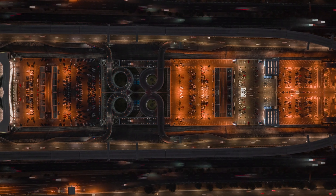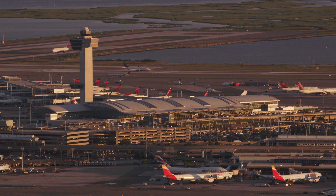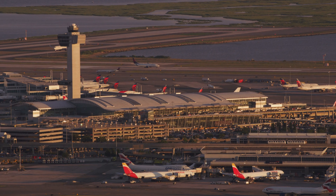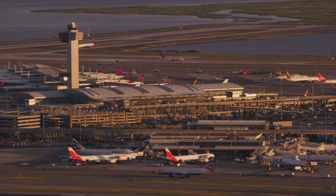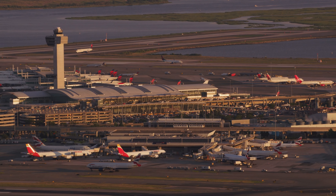Located around 46 kilometers south of Beijing's city center, Daxing International Airport spans an incredible area of over 700,000 square meters, making it one of the largest airport terminals in the world. It took a whopping $11 billion to bring this architectural masterpiece to life.